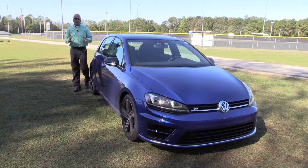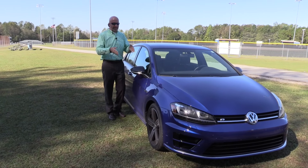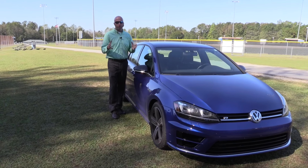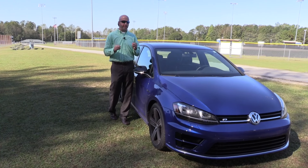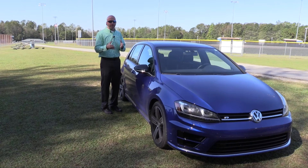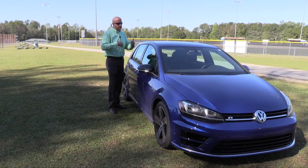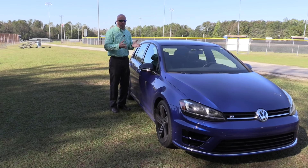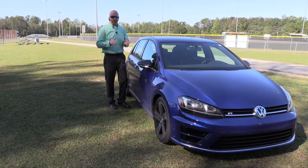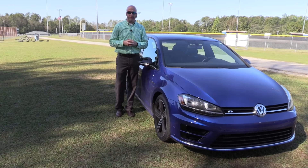That does it for this edition of Road Warrior and our test drive of the 2016 Volkswagen Golf R. The R badge delivers that turbocharged four-cylinder with serious horsepower and 4Motion all-wheel drive at the corners. What we liked is the spunk behind the wheel combined with the interior volume and cargo space you'd expect from a hatchback. Even though this is a sporty model that makes me feel a little more youthful, it still has practical means. Thanks for watching — keep both hands on the wheel and eyes straight ahead.